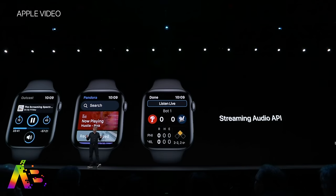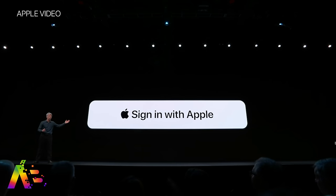WatchOS 6 now enables the streaming audio API. I go to DubDub. It's called Sign In with Apple.